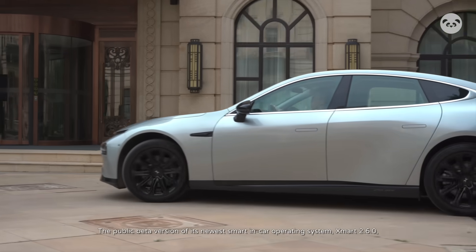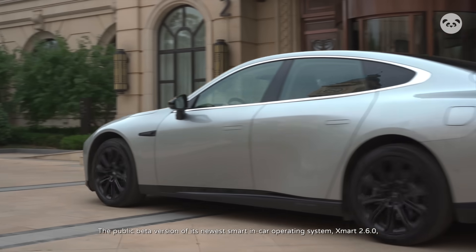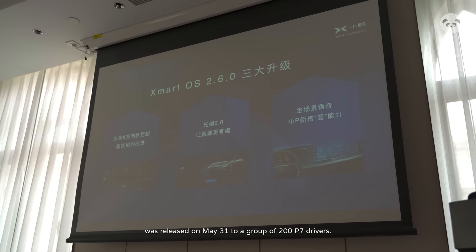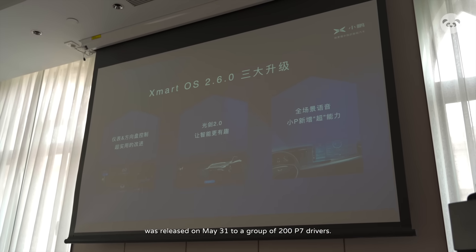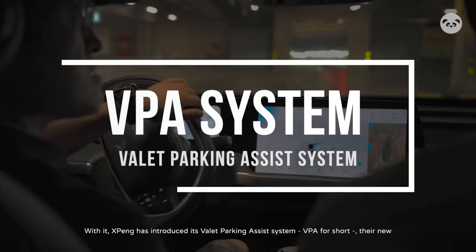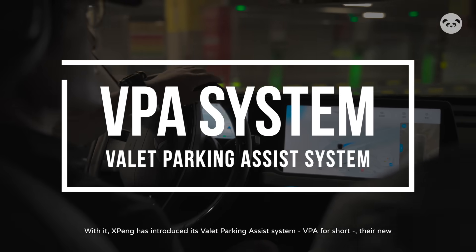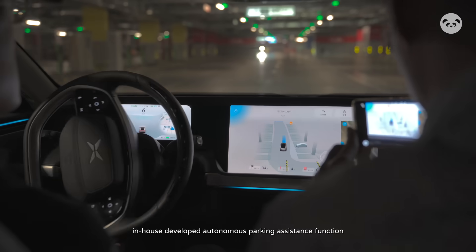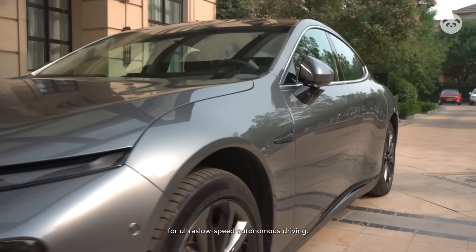The public beta version of its NUITS smart in-car operating system, XSmart 2.6.0, was released on May 31st to a group of 200 P7 drivers. With it, Xpeng has introduced its valet parking assist system — VPA for short — their new in-house developed autonomous parking assistance function for ultra-slow speed autonomous driving.